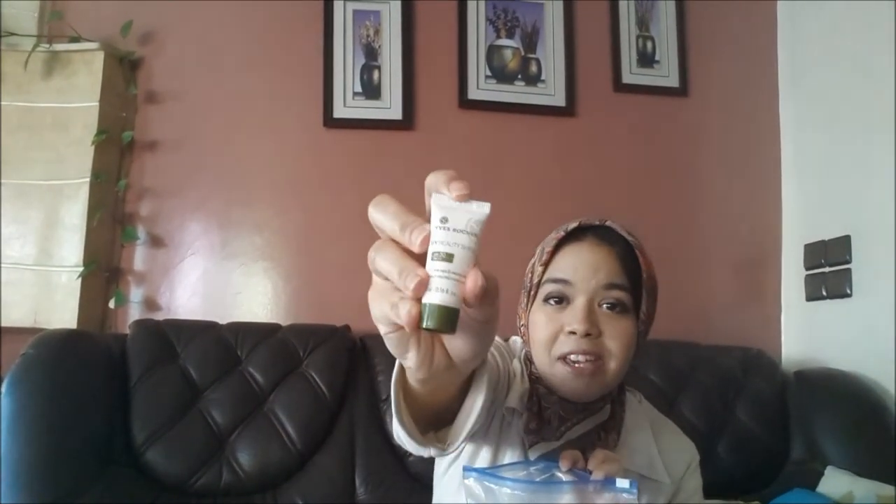In my SOS bag I have my contact lens liquid, my contacts container, a hand sanitizer by Bath and Body Works, a baby-size sun cream by Yves Rocher, and a mouthwash — it's almost done.